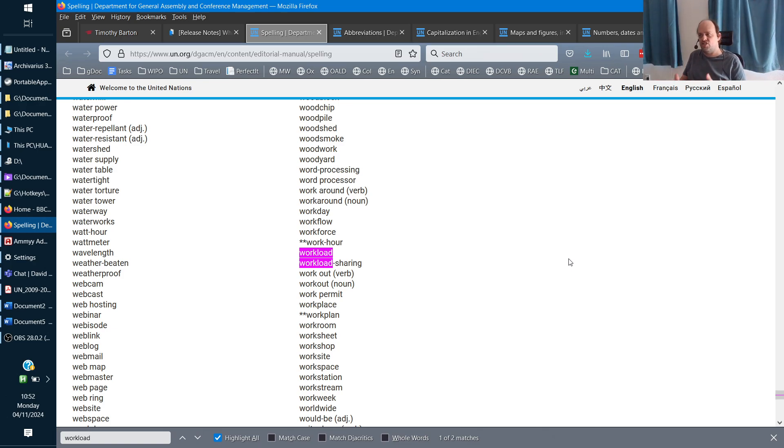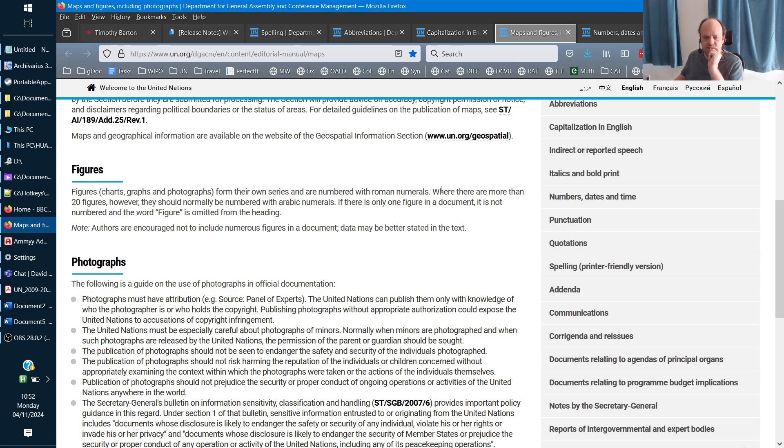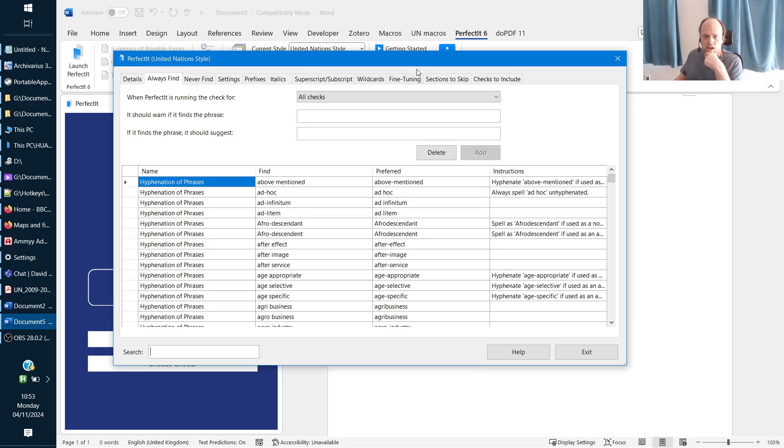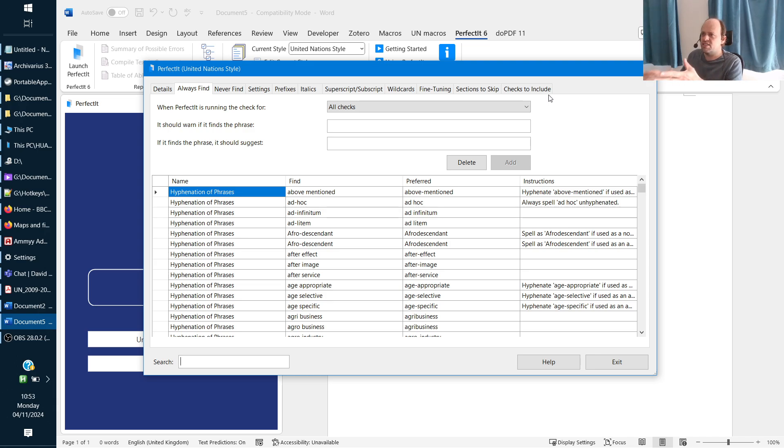There are also missing rules — things not in the spelling, capitalization, and abbreviations lists. For example, there's a rule about figures: where there are more than 20 figures, they should be numbered with Arabic numerals. Normally the UN numbers figures with Roman numerals, but if there are more than 20, it's Arabic numerals. In my version I've added a rule that will flag figure XXI and say 'because there are more than 20 figures, you should use Arabic numerals' — this rule doesn't exist in PerfectIt's version.